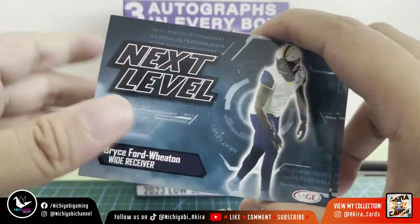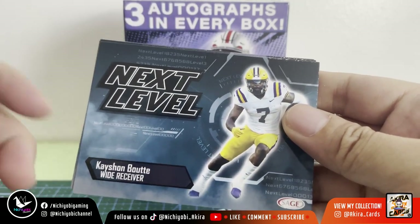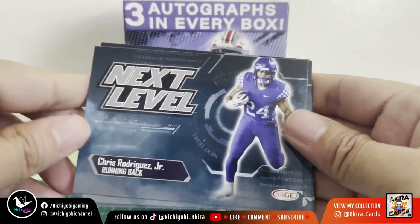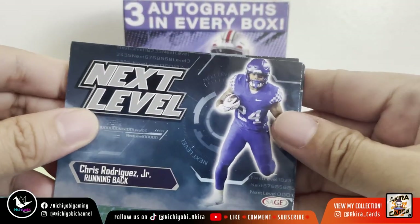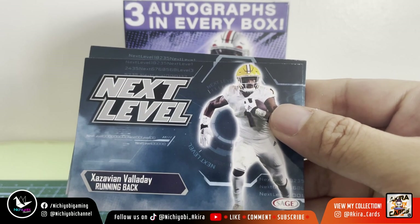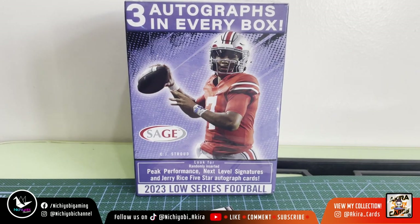Continuing the Next Level inserts: Bryce Ford-Wheaton wide receiver, Sean Tucker running back, Keishon Butte wide receiver, Chris Rodriguez Jr. running back, Ronnie Bell wide receiver, Grayson McCall quarterback, Satayvious Valaday running back, and Josh Whyle tight end.